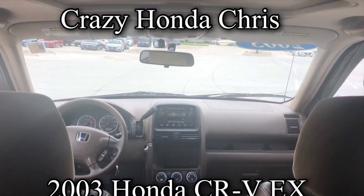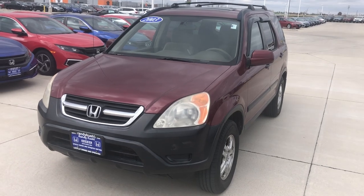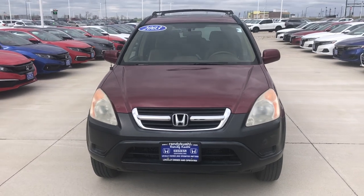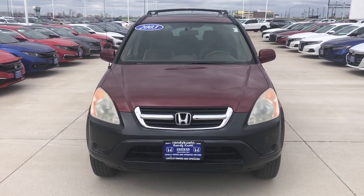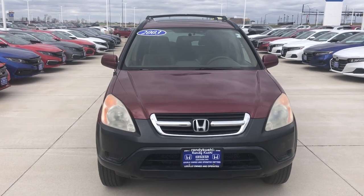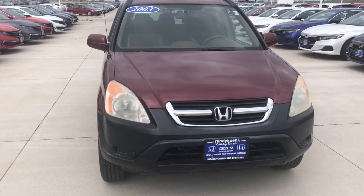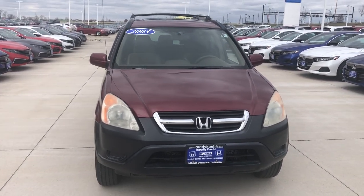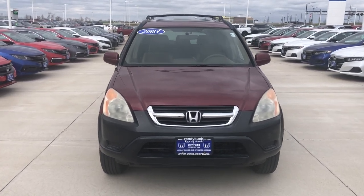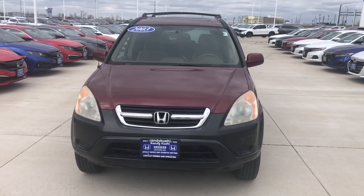So here we are at the nice 2003 CR-V EX. A little bit of history: it has 161,000 miles, two previous owners, clean Carfax — no accidents, no damage, no salvage. It's a pretty solid first-time SUV. Under the hood you have a 2.4 engine with a four-speed automatic transmission. Fuel economy is roughly 22 city and 26 highway — that's going to be the four-cylinder.